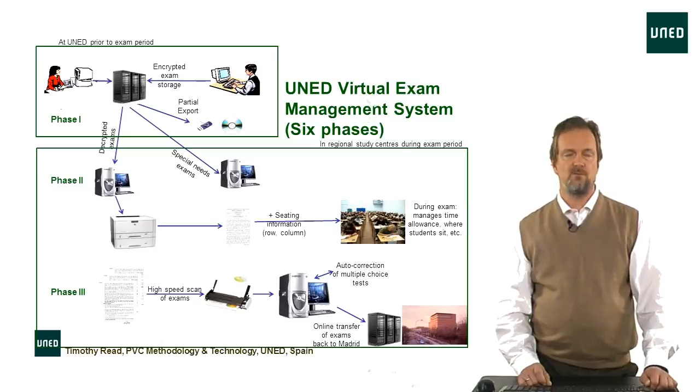In phase two, there are two ways we can do this. We can decrypt and print out so the students can have their exams on paper, or for the case of students with special needs — with visual problems, for example — we can decrypt and put them onto the computer screen so they can use a voice reader to read the exams out to them. That's essentially how students are given their exams and told where to sit in the room.